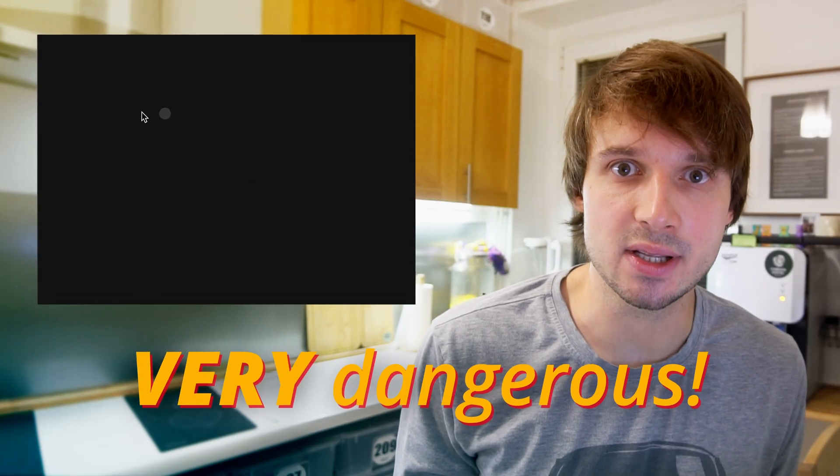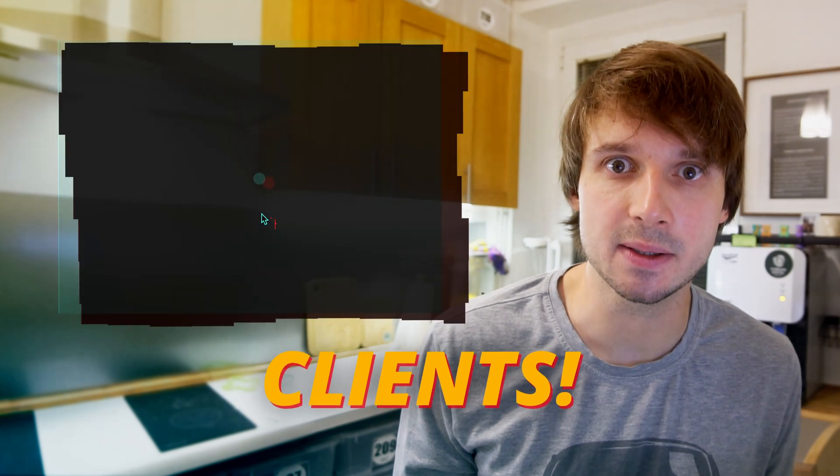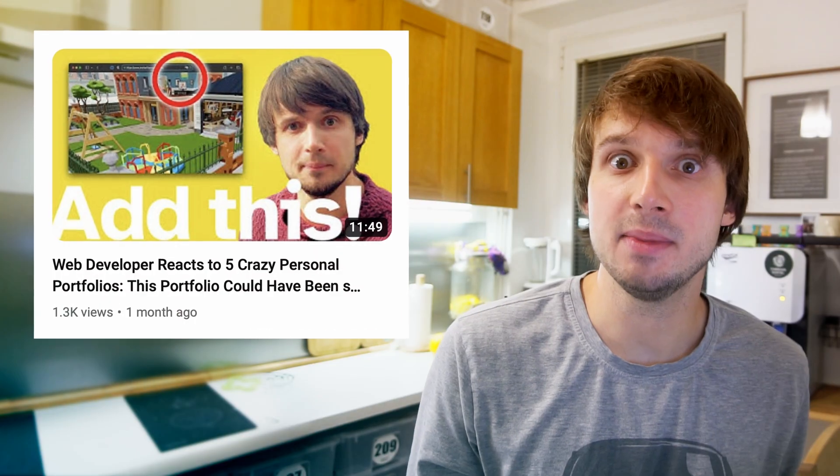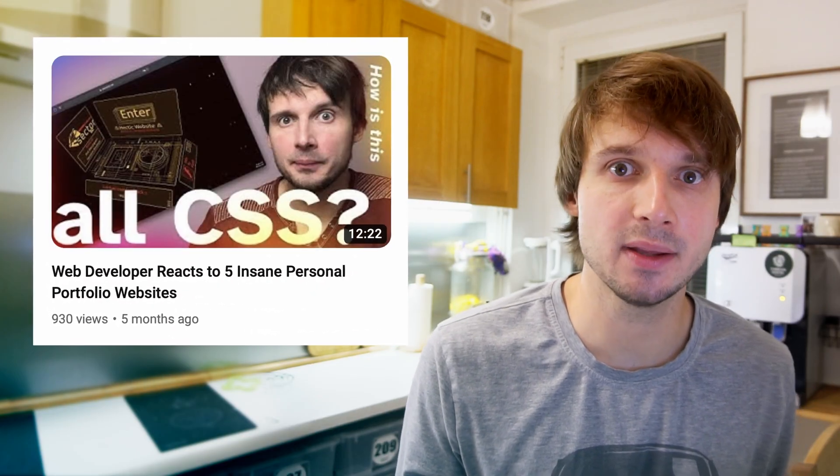Hi there. It's time to talk about something very dangerous — something that would cost you your clients. No, not electrocuting a giraffe. I promise you, it's serious. Not stupid like this. I've been making these portfolio reviews for a while now, and I keep seeing something that's really bothering me.